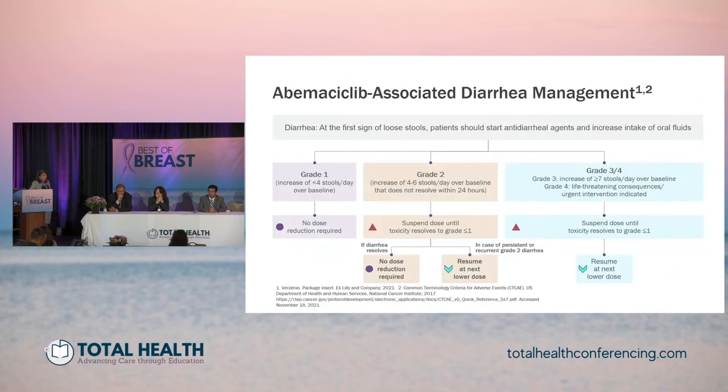In terms of how to manage diarrhea: at the first sign of loose stools, patients should start anti-diarrheal agents and increase oral intake. There are indications for dose reductions based on the grade of diarrhea and how long it takes to resolve.